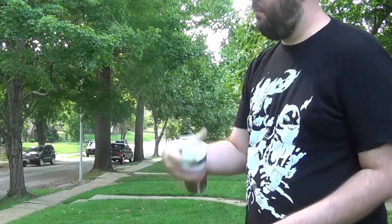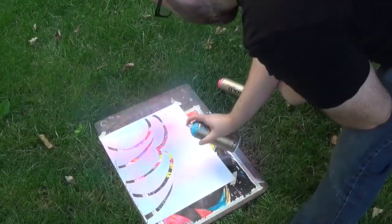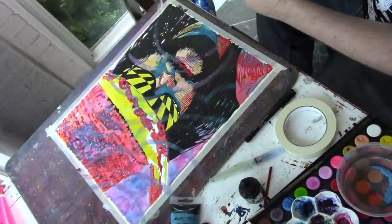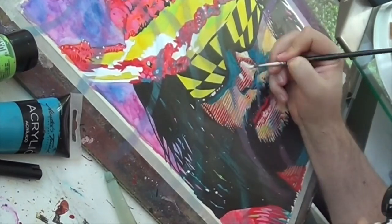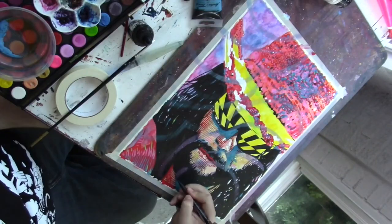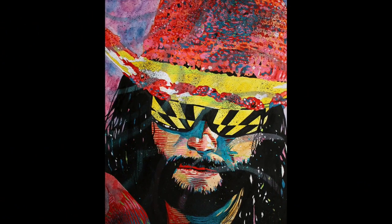Going even further now — coming in with some spray paint. I have a little template on there to control where it sprays. Then coming in with a few finishing touches to make this whole thing cohesive and pop. And there's that finished piece — dig it.